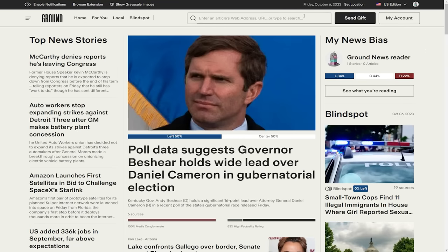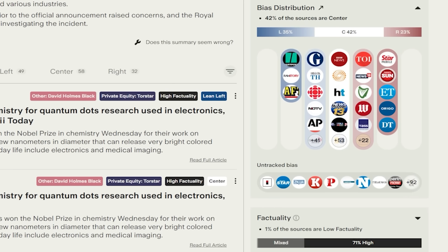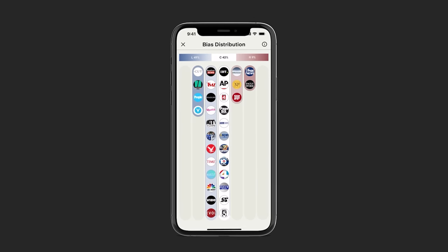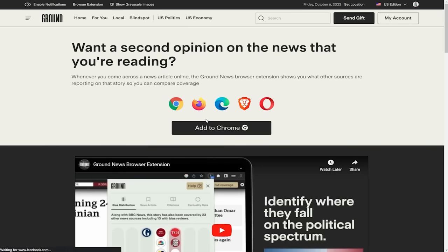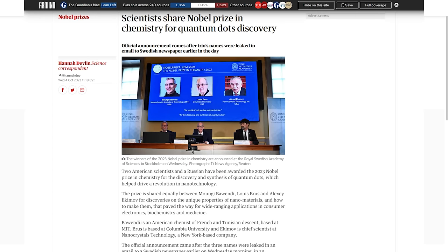If you're interested in how biased and factual the news article you're consuming is, they conveniently provide all this information right where you're browsing. This information concerning bias and factuality is provided by three independent news monitoring organizations: AllSides, Ad Fontes Media, and Media Bias/Fact Check. They also have another layer of analysis called Ownership Categories, since news outlets can be funded by business entities who prioritize profits over precise journalism. They also have a browser extension — for any article you're reading, they'll conveniently provide all the aforementioned data in your browser.